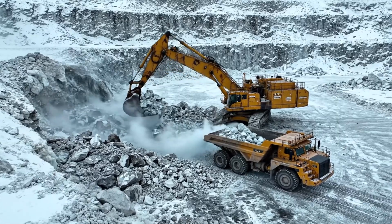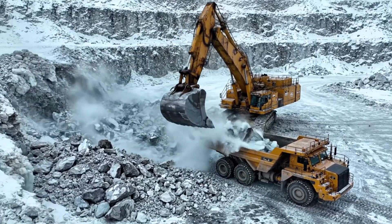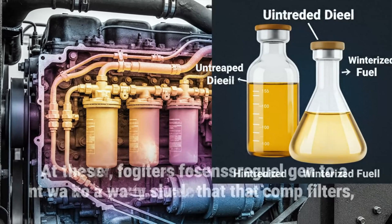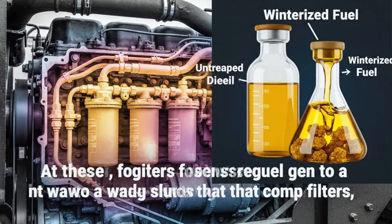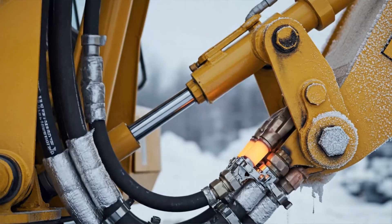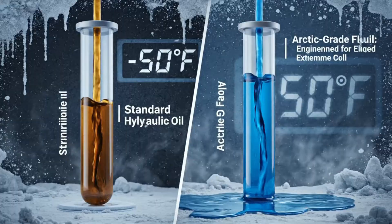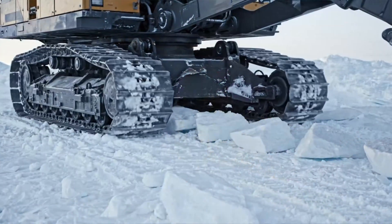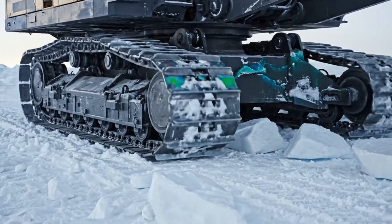The primary mission is simple but relentless: move thousands of tons of rock per shift, whatever the thermometer reads outside. At these temperatures, regular diesel can gel into a waxy sludge that clogs filters, starving engines and shutting machines down completely. Hydraulic fluids thicken dramatically in the cold, so Arctic-grade oils are engineered to stay pumpable even near minus 50. Extreme cold makes steel more brittle, so frames, booms, and tracks are overbuilt and carefully stress-relieved to resist catastrophic fractures.